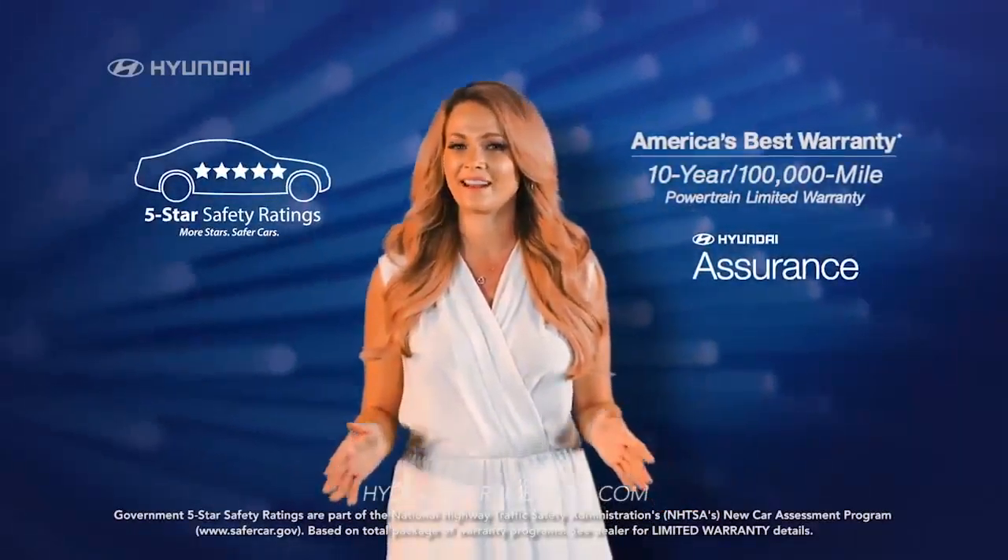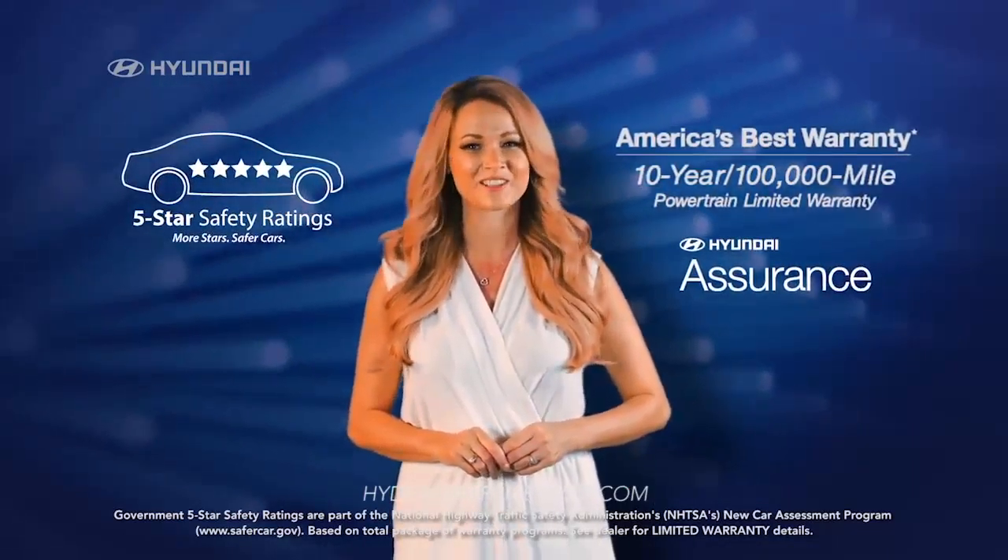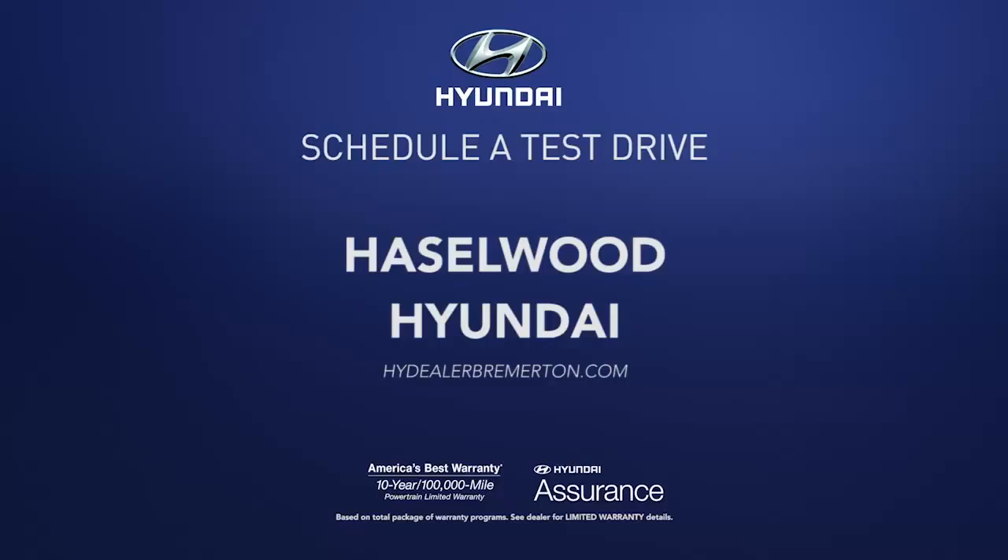Plus, with a 5-star overall safety rating and America's Best Warranty, you know you're making a smart choice. Schedule a test drive of your very own at Hazelwood Hyundai today.